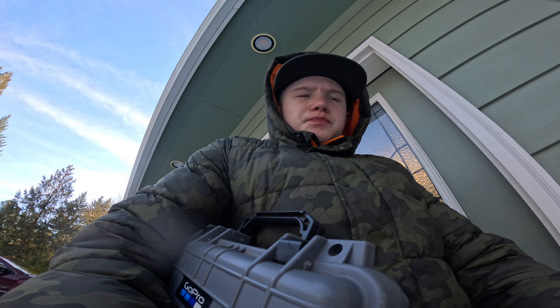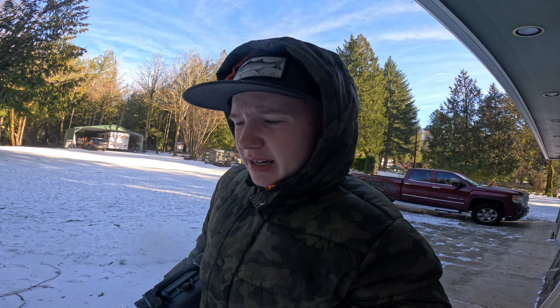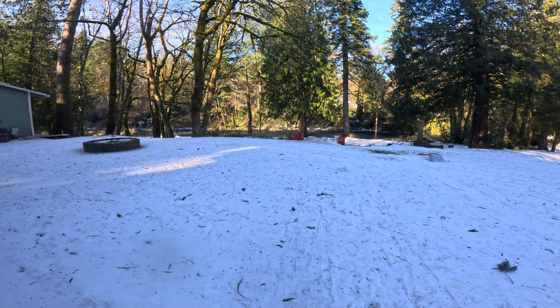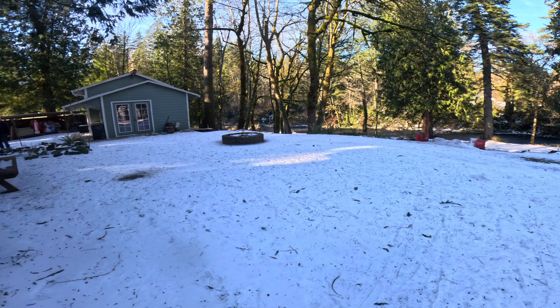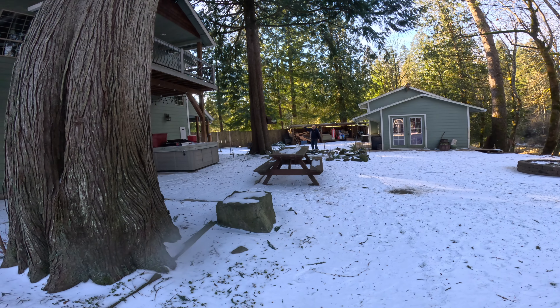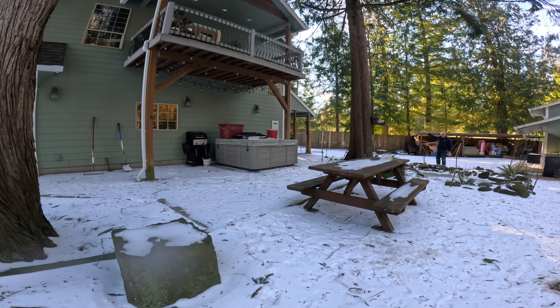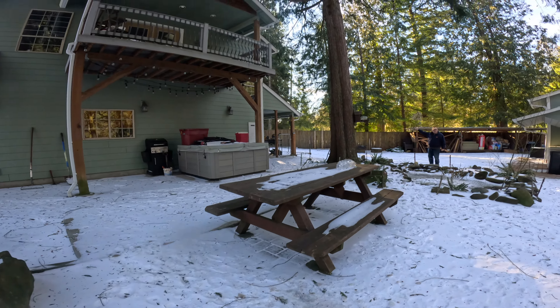I know you cannot see anything, guys — it's difficult to see. Alright, it's the next day. It's Monday, it's about 26 degrees Fahrenheit out right now. I'm about to go down the snow slide. What's that bright light over there? I'm not sure — it's kind of making this really bright light hurt my eyes.